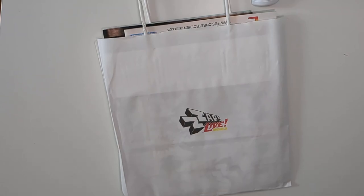I went to the ZAP Live event on the 12th of August, and I came back with some stuff. I thought maybe I'd just share those things that I got.